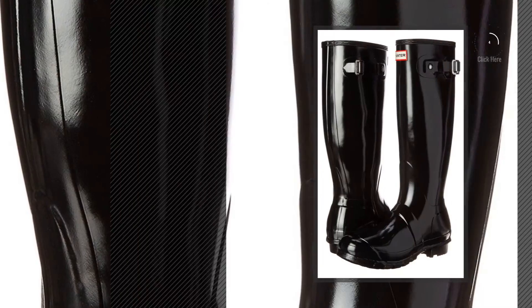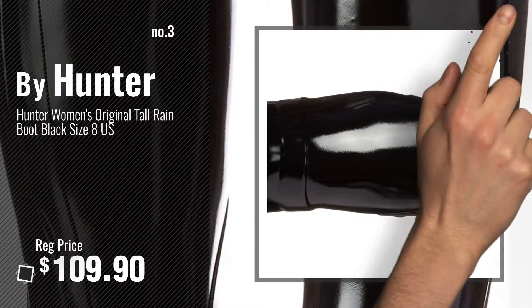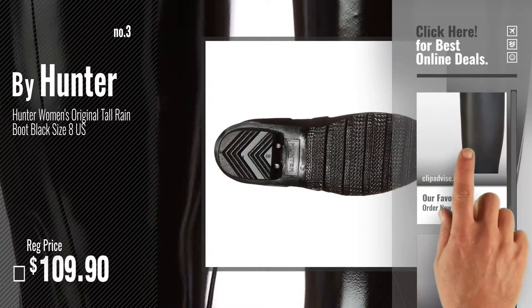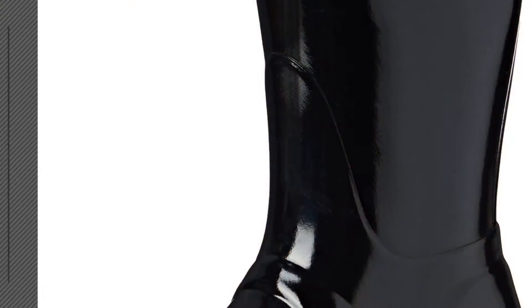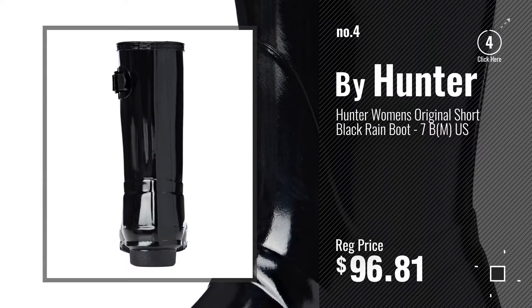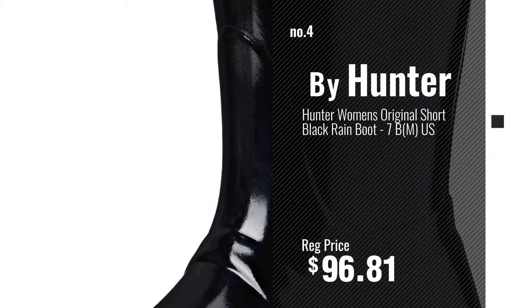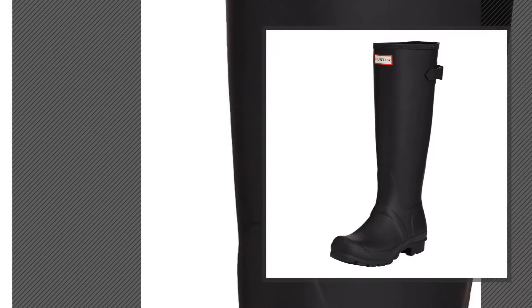Number 3. Get your favorite women rain boots now — just click this circle in the corner. Number 4, number 5, also by Hunter.